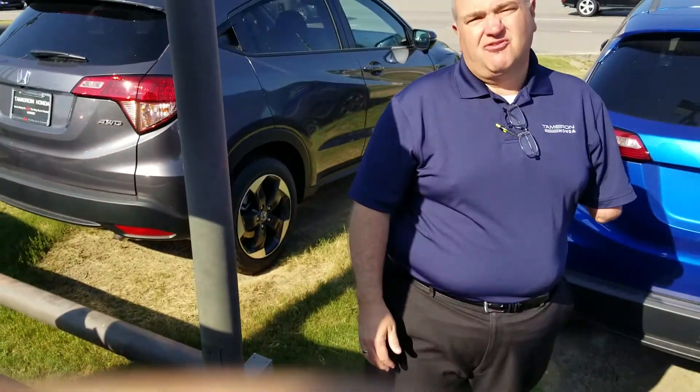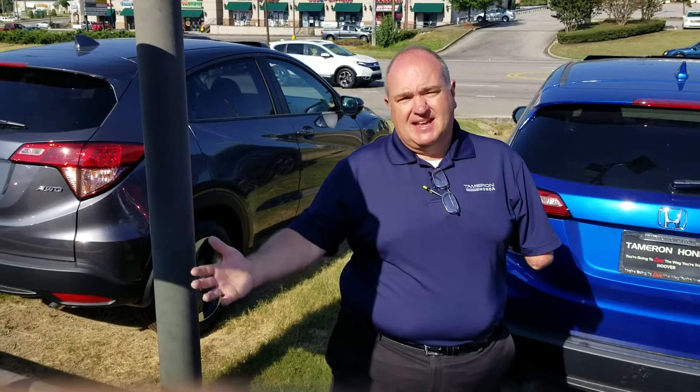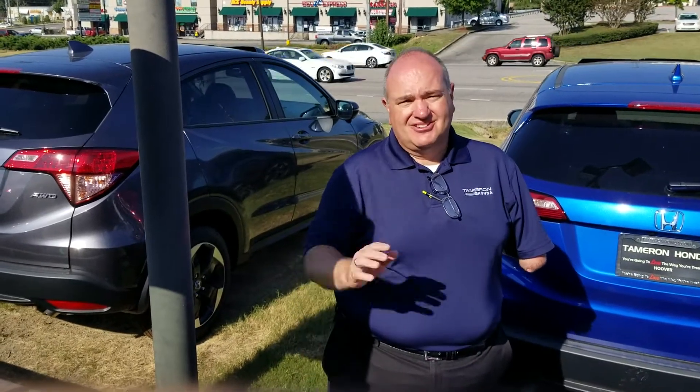I would love to show this vehicle to you in person. Give me a call at 205-527-2870 and we'll set up some time for you to come by and see the vehicle. When you come to Tamron, you're going to love the way you're treated.